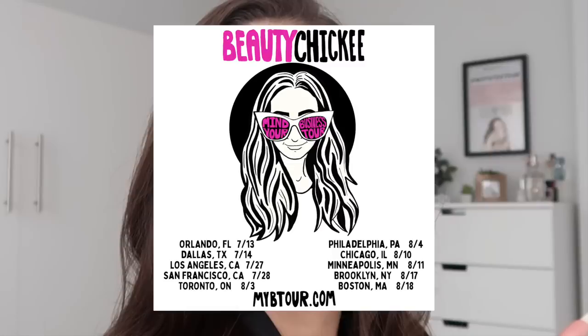Hold up — this video was filmed before I announced my tour and I'm posting it after I announced my tour. So I didn't get to say this in the intro, but guys, I am going on tour! Beauty Chickies Mind Your Business Tour 2019 — tickets are below, make sure to check it out. Also make sure to click the bell so you get notified when my new videos go up. With that being said, let's hop into this pamper routine.